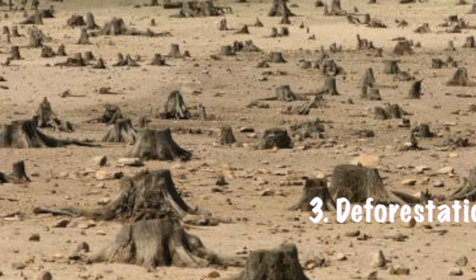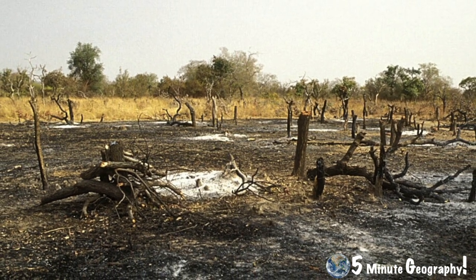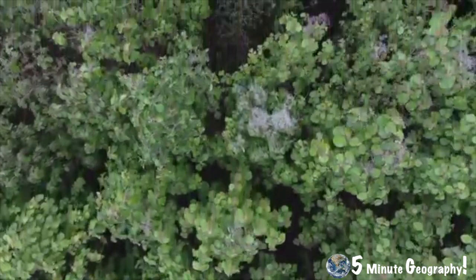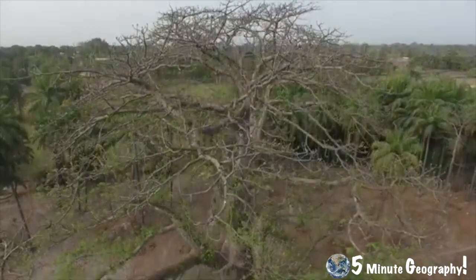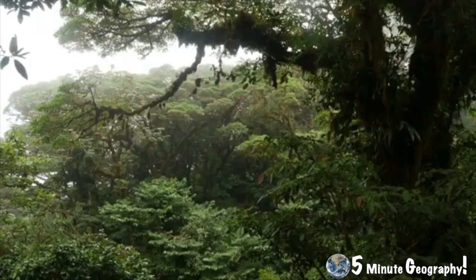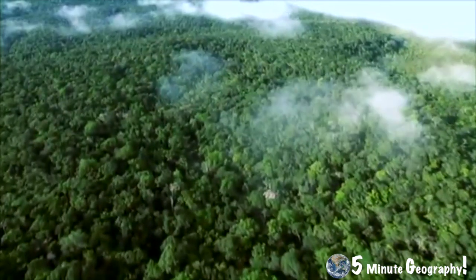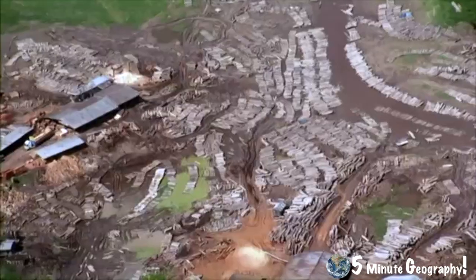Another factor is deforestation, which occurs where large areas of forests are cut down, leaving the landscape bare. As well as binding the soil together, trees provide natural protection from the intense sunshine and wind. Once the trees have been removed, the soil is weakened and dried, allowing mass movement to occur. When rain falls in the region, it tends to be in short, heavy bursts, which can wash away the weakened soil in flash floods and landslides. As the population rises, more and more trees are cut down to make way for agricultural land and also for firewood.